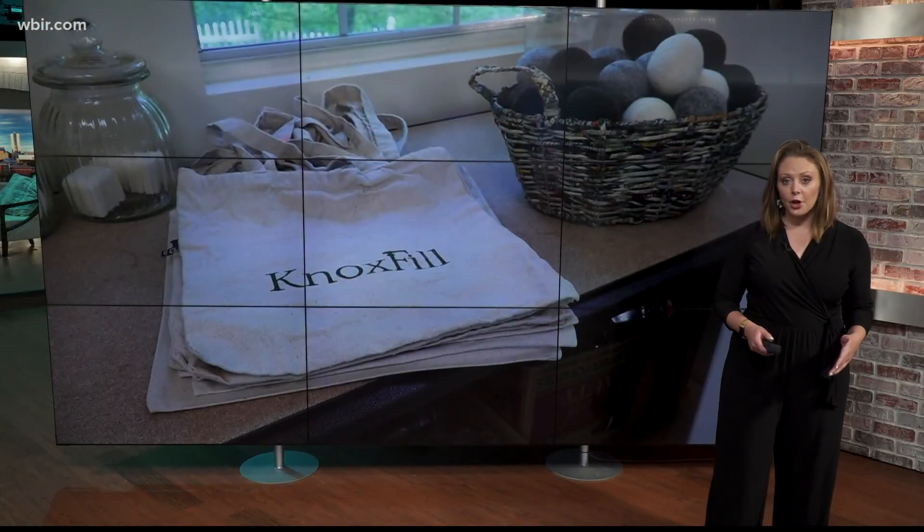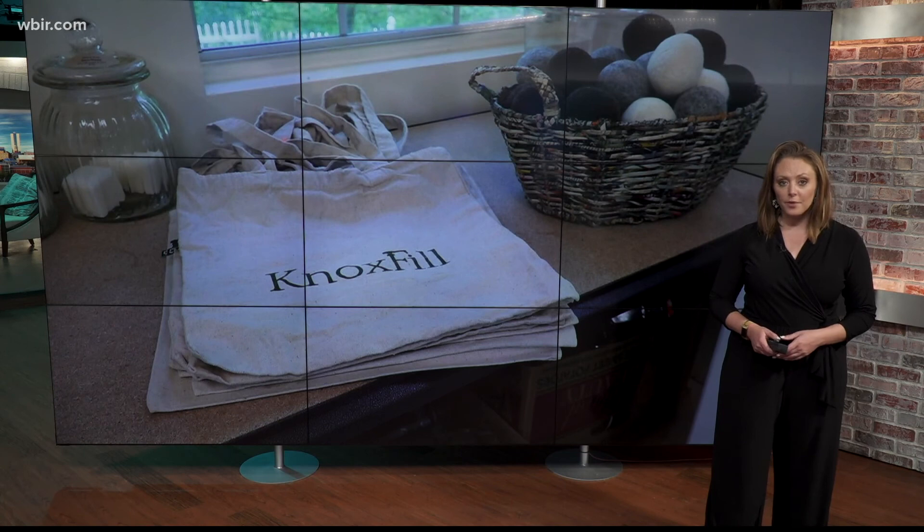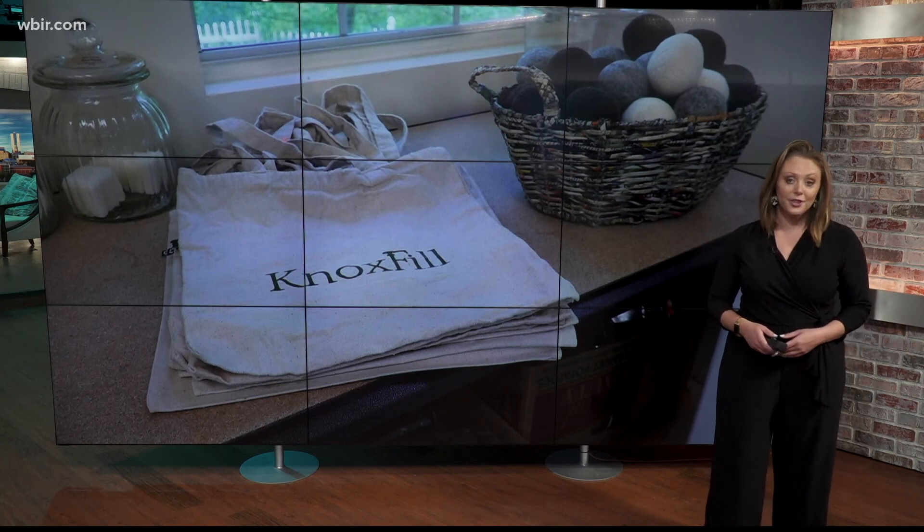In the future, Michaela hopes to open a brick and mortar shop. If you'd like to get involved with Knox Fill, you can visit their website at knoxfill.com.